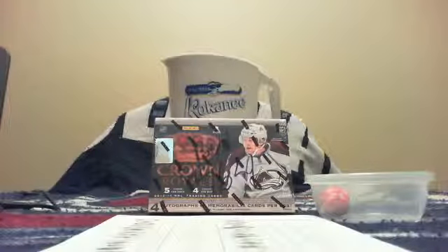All right, welcome everybody to another break by Golf Nut. This is buy-it-now break number 164. We are doing 2013-14 Crown Royal. Here is a list of the team winners.